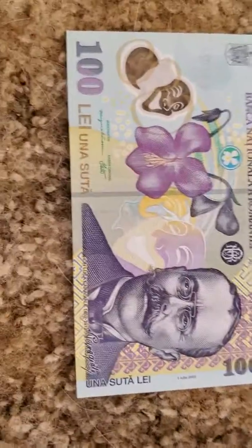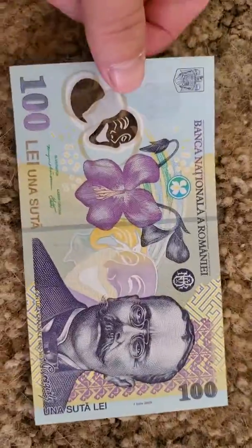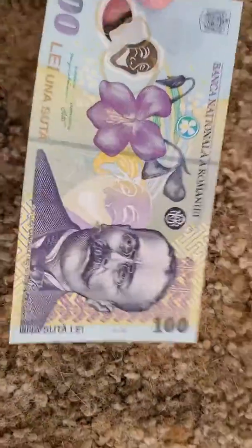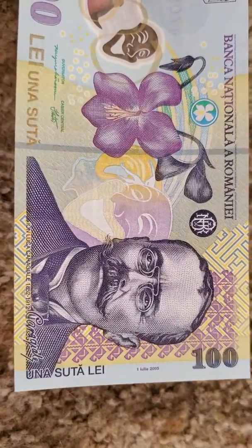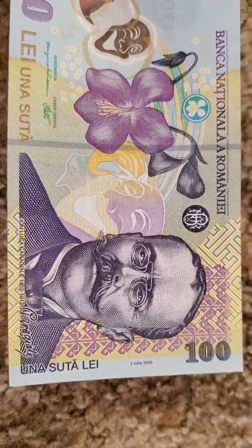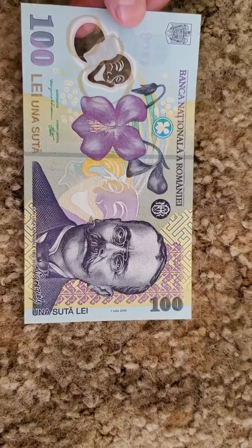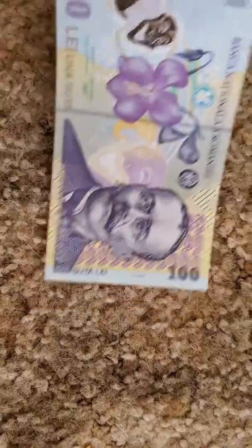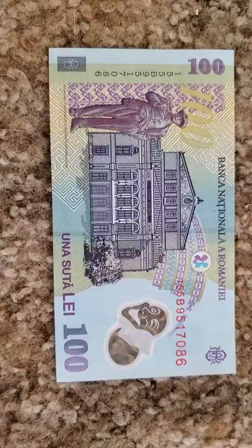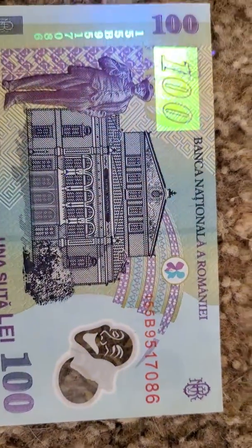Hello, this is Patrick and today I'll be showing off my Romanian 100 lei. I believe this is an Ion Luca Caragiale, which may have something to do with performing arts or something to do with nature. Here's the reverse of it, and it also does have a UV reaction to it.